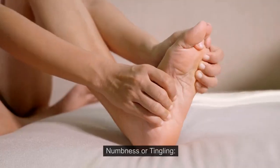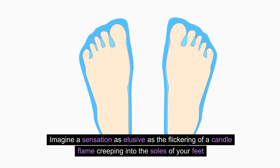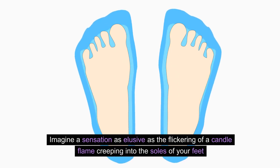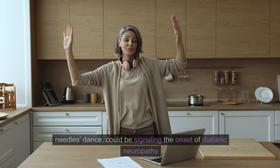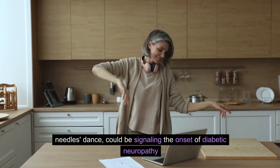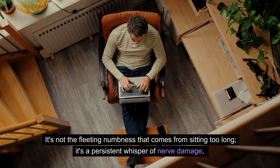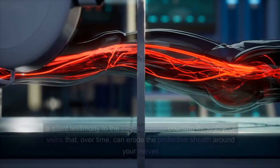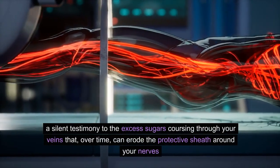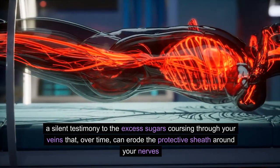Number 1: Numbness or Tingling. Imagine a sensation as elusive as the flickering of a candle flame creeping into the soles of your feet. This numbness or tingling, often described as a mysterious pins-and-needles dance, could be signaling the onset of diabetic neuropathy. It's not the fleeting numbness that comes from sitting too long. It's a persistent whisper of nerve damage, a silent testimony to the excess sugars coursing through your veins that, over time, can erode the protective sheath around your nerves.